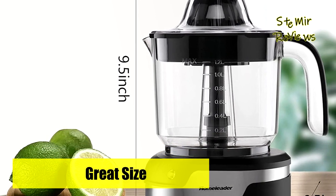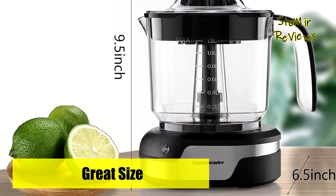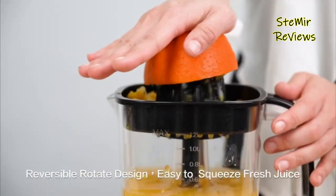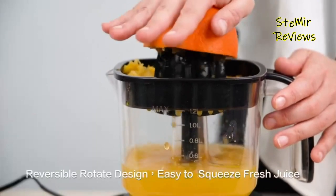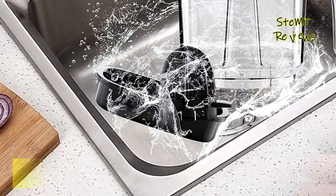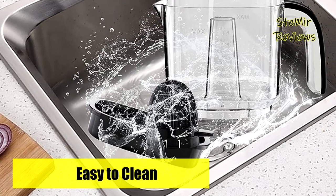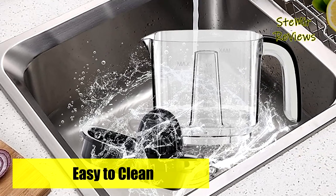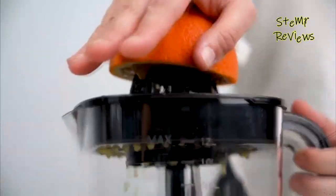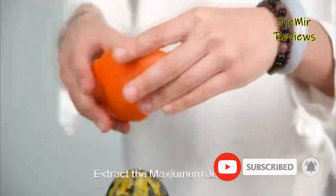The squeezer is divided into just several parts, including the protective cover, cone, and filter, which can be separated when cleaning. Dishwasher cleaning is available for all components except the motor base. The electric orange juicer extracts juice by electric squeezer, providing the pure taste of the orange. The juice is a good source of vitamins and minerals to replenish your energy, help improve blood circulation, and get vitamin C.